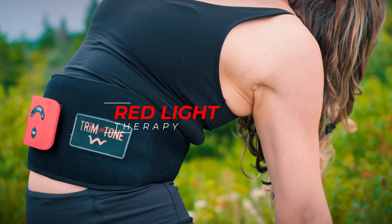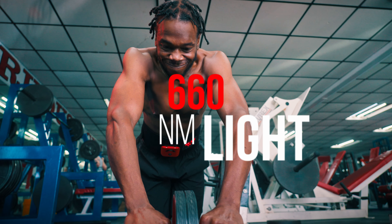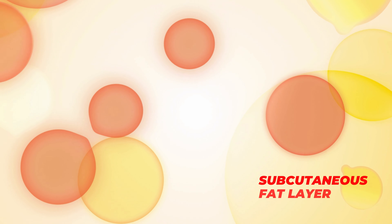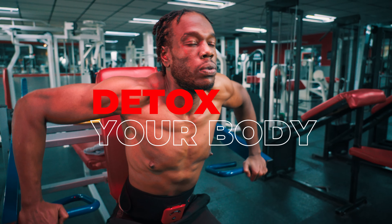But not only that, it uses red light therapy. What that does is that particular frequency, which is the 660 nanometers, it's able to penetrate down to the subcutaneous fat layer for squeezing out the fat. It improves the overall look of your skin and lets your body detox itself.